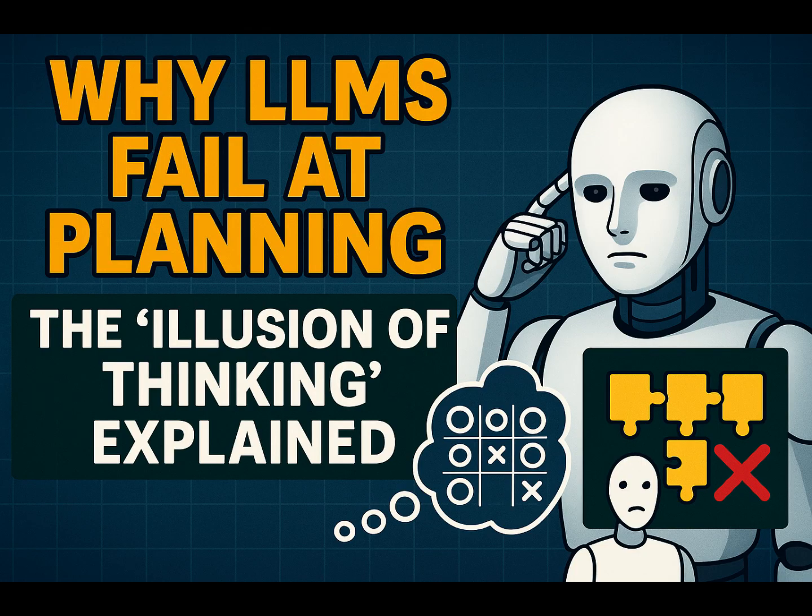When they cranked up the difficulty, they found something quite unexpected: performance fell into three distinct regimes as complexity increased. This pattern held true across different models — like comparing Claude 3.7 Sonnet's thinking version to its non-thinking one, or DeepSeek R1 versus V3. The first surprise was in regime one: on low complexity tasks, the standard LLMs, the non-thinking ones, often performed better and used fewer tokens — meaning they were more efficient. The models designed for reasoning did worse on simple reasoning tasks.